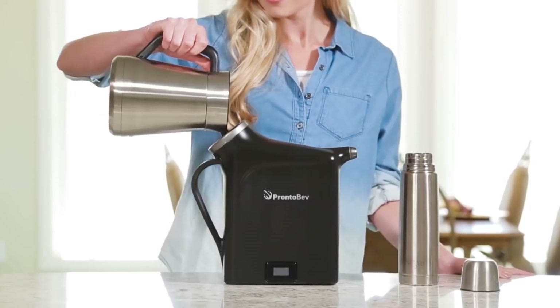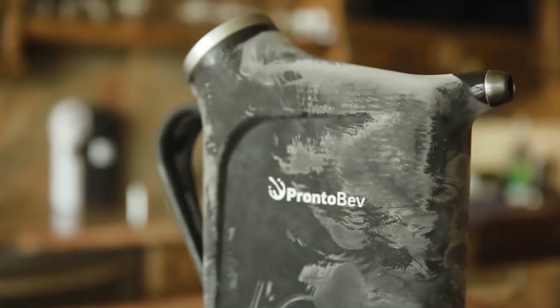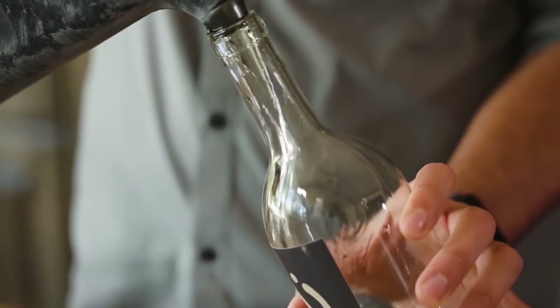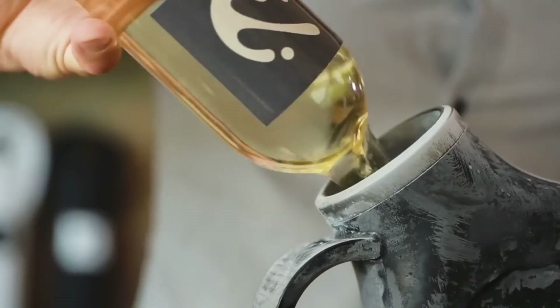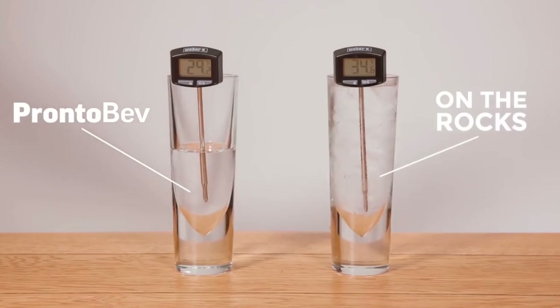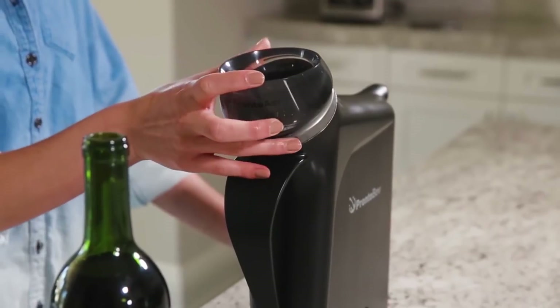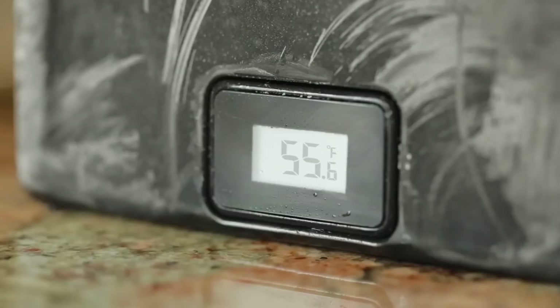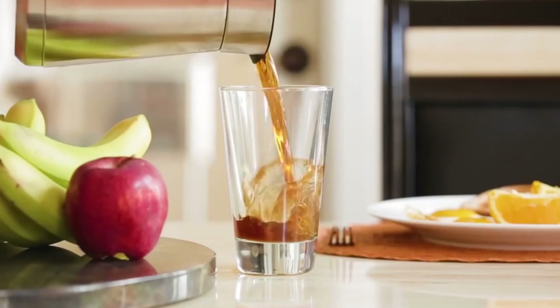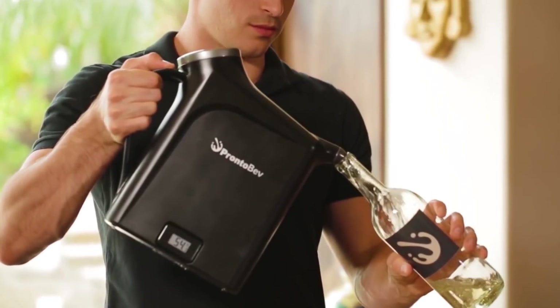Pronto Bev. This device was created to cool any drink as fast as possible — the gadget can do it in 30 seconds. It also has an integrated thermometer that allows you to cool the drink and keep it at the temperature you want. Pronto Bev is made of high-quality steel and doesn't weigh much, so you can take it with you anywhere, even on a trip. The price of this device is $99.